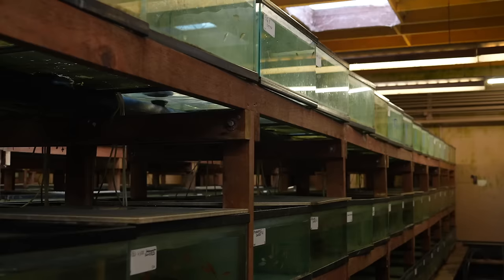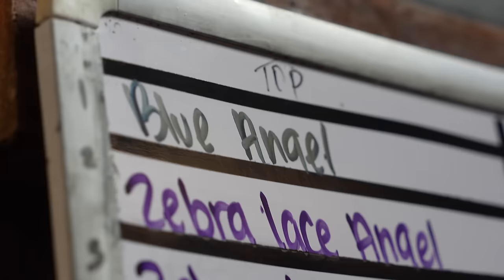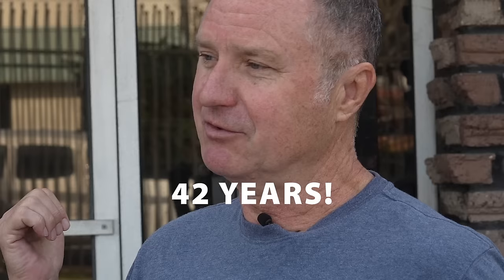Today we're going to explore a day in the life of a wholesaler that ships the fish you see when you walk into a pet store. Southland Aquatics, which I've owned for 11 years, has been in the market for 42 years. It's been a lot of work since then.